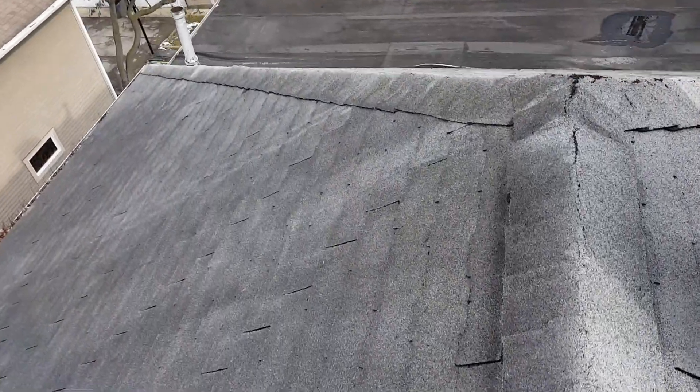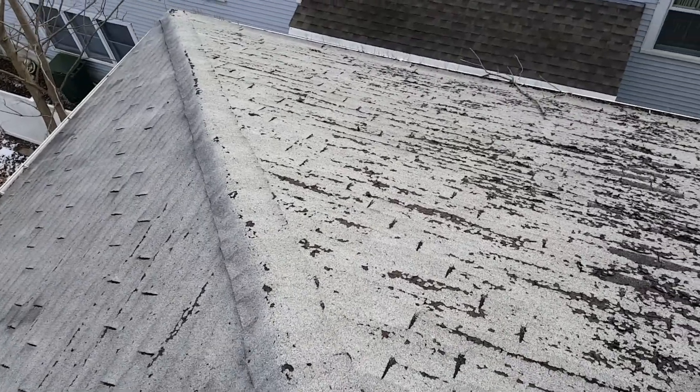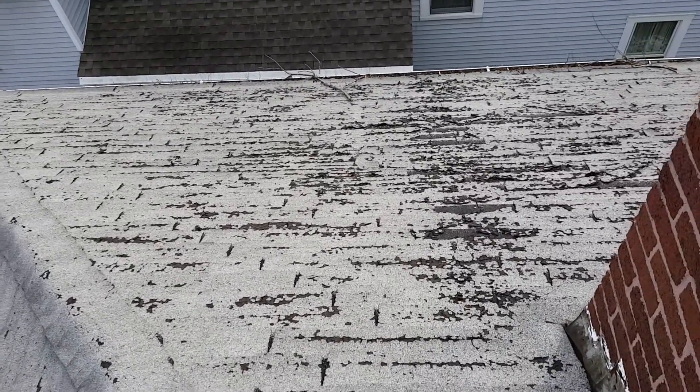I've already been up here, I've checked it out. I've actually looked at this roof before for somebody else, so I'm pretty familiar with it. More than anything that's going on here, we just have an old deteriorated shingle.